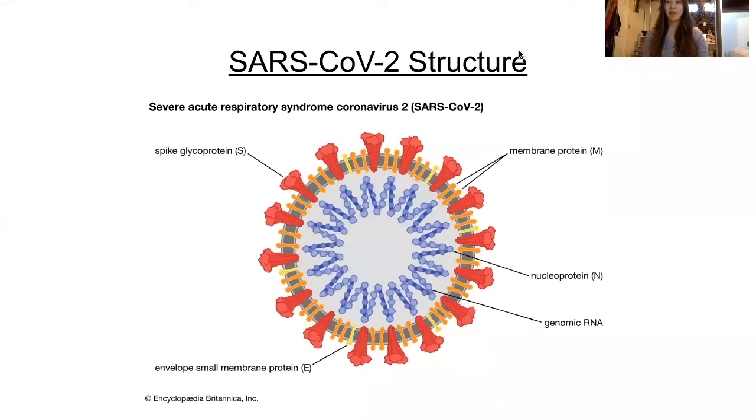SARS-CoV-2 is an enveloped, non-segmented, positive-sense RNA virus with a diameter of 65 to 125 nanometers. It is composed of various proteins, including the spike protein, a glycoprotein composed of two subunits that attaches to the ACE2 receptor of the host cell. Nucleocapsid proteins and small envelope proteins interfere with immune responses. Matrix proteins are transmembrane proteins that deliver nutrients and are used in viral assembly at the cellular membrane of the host cell. Other unknown molecules serve as cofactors.